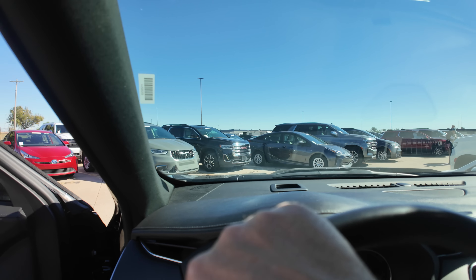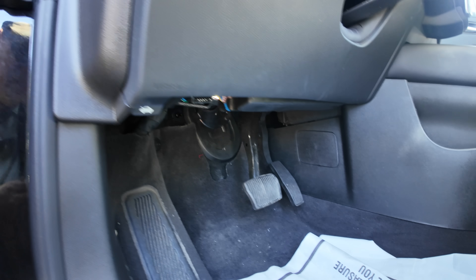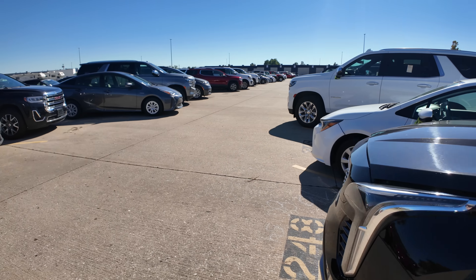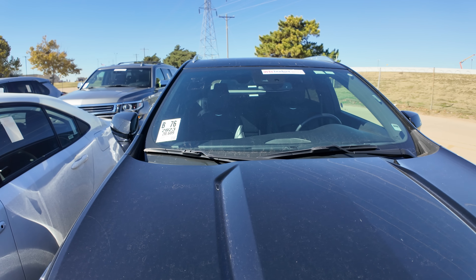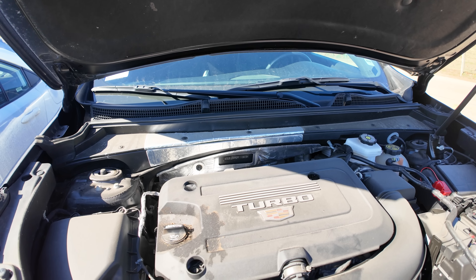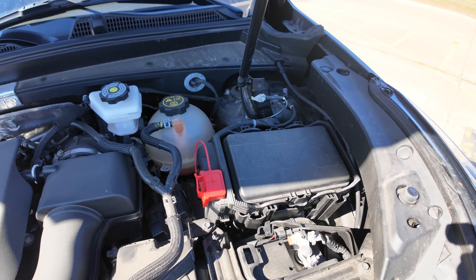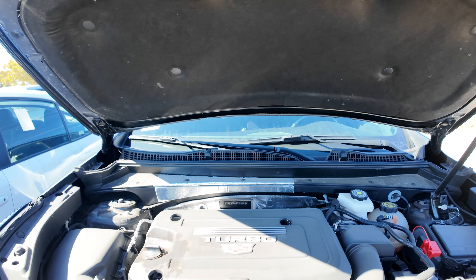I already know it's going to be some teeny tiny little four banger. They don't give you a hood release anymore — I'm kidding, it's right there. Like I said, maybe I'm just a little spoiled. I've gotten too spoiled by the BMWs and Mercedes — and maybe old Cadillacs, not this one. This one's not going to spoil you. It's a tiny little front wheel drive engine. What size is it? 2.0 liter. Barf.